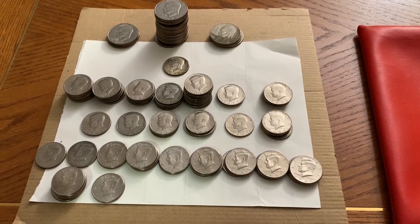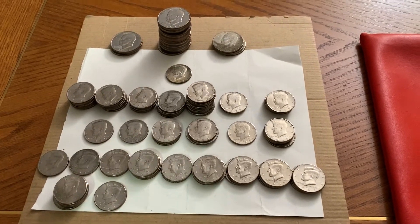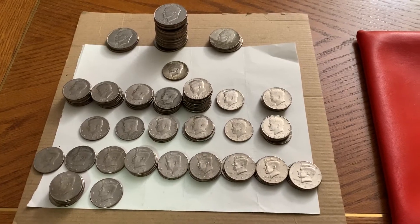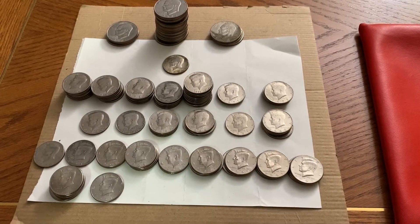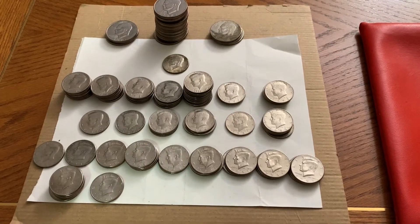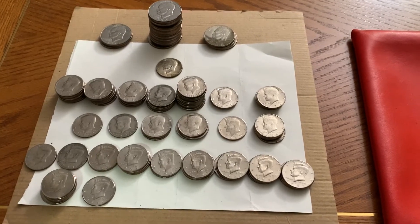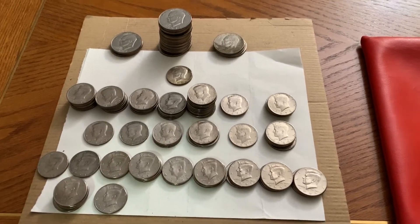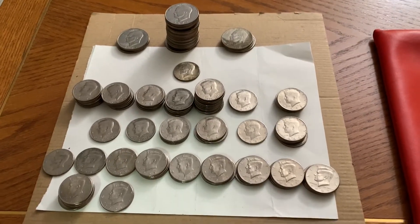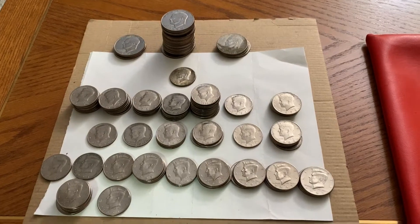They did tell me that one of the tellers who wasn't working that day was holding onto a whole bunch of half dollars and dollar coins — the large dollar coins — for me. They said she wouldn't be in until Friday, so I'd have to come back then. But they said they were looking at the coins and they were really, really old. I thought, wow, that sounds like a collection dump — maybe some really old silver half dollars and dollars.